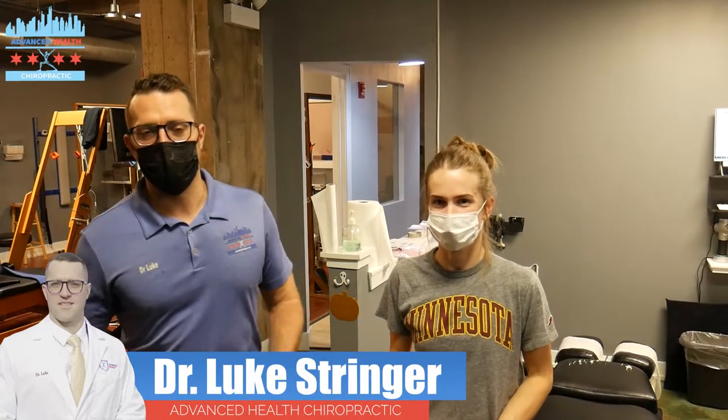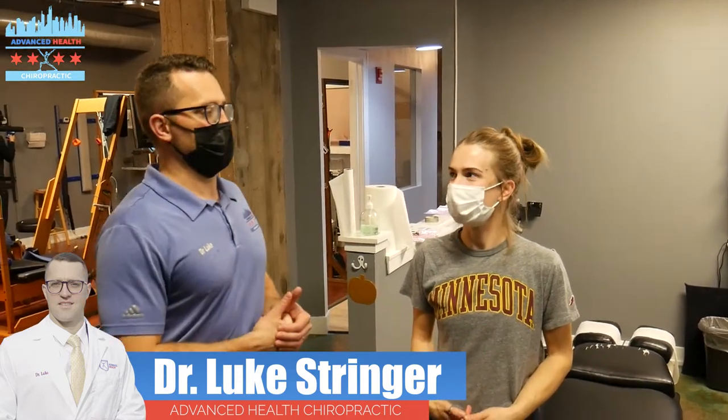Hey everybody, Dr. Luke Stringer here at Advanced Health Calibre down at South Loop in Chicago. I'm standing here with one of our favorite patients, Jordan. Jordan is a full-time teacher, also a big-time runner.